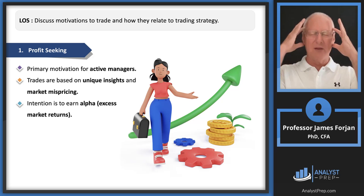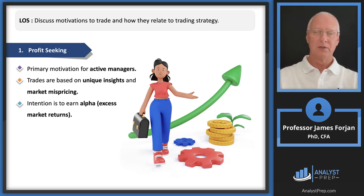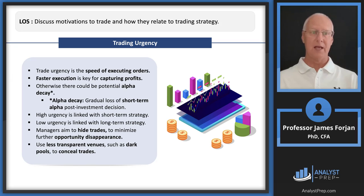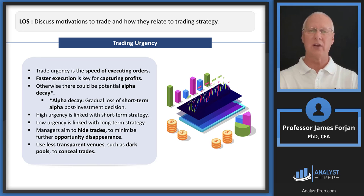When you decide to allocate 100 shares of Apple to a client, that price exists the moment it hits your brain. By the time you reach the NASDAQ exchange, that price could be much higher or lower. We need to consider how fast we can get to the exchange. There are multiple questions in this reading focusing on trade urgency, alpha decay, dark pools, and transparent venues.